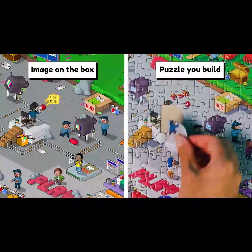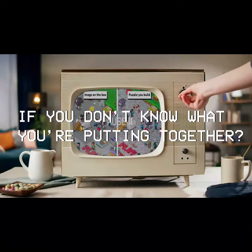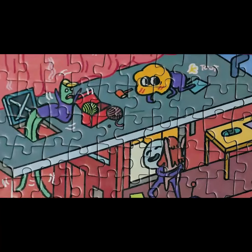The picture on the box is different from the puzzle you put together. Why would you want to build a puzzle if you don't know what you're putting together? That's what makes it more fun. Every piece is a clue. Things change. Characters move. Then you see it — something big happens.